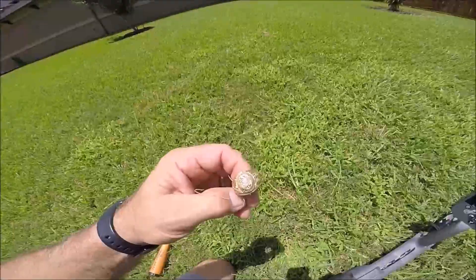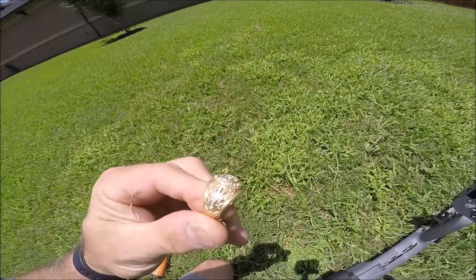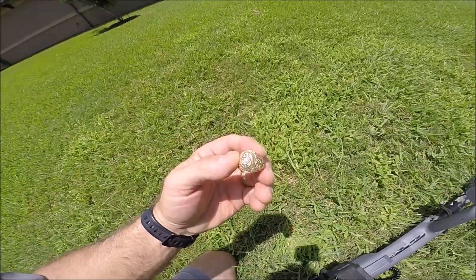Down there in the bottom of the pile - Texas A&M ring. I believe that was a 2015. Nice setting in it, beautiful. Let's get it back to the owner. Stand by.